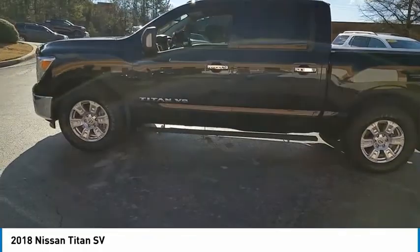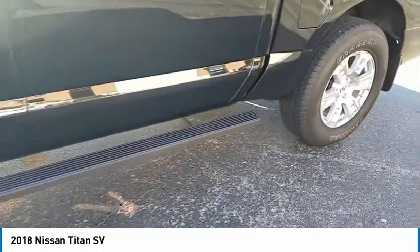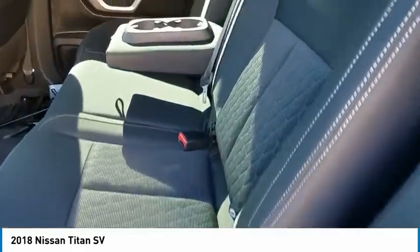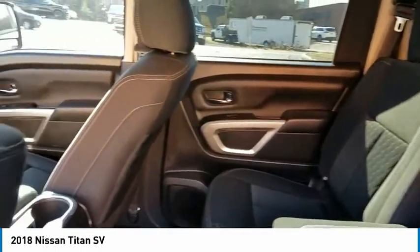Here are some of this vehicle's great options: sliding rear window, towing package, tow hitch, bed liner, aluminum wheels, heated side mirrors, traction control, remote keyless entry, running boards, mirror memory.